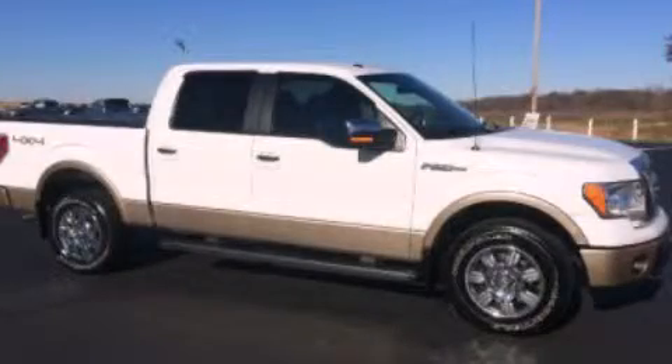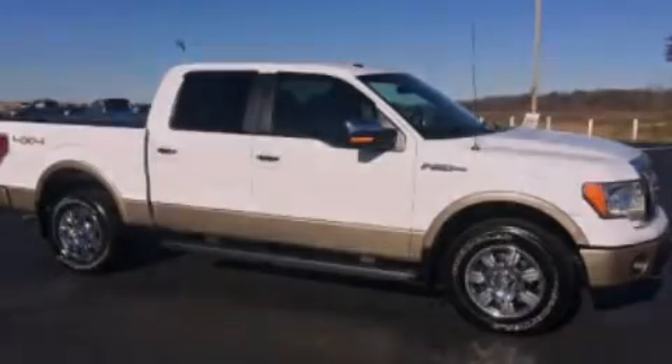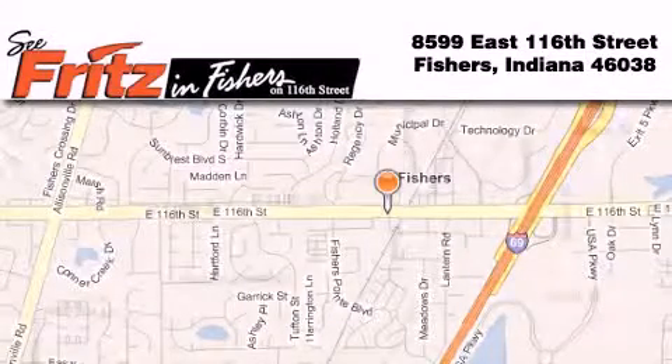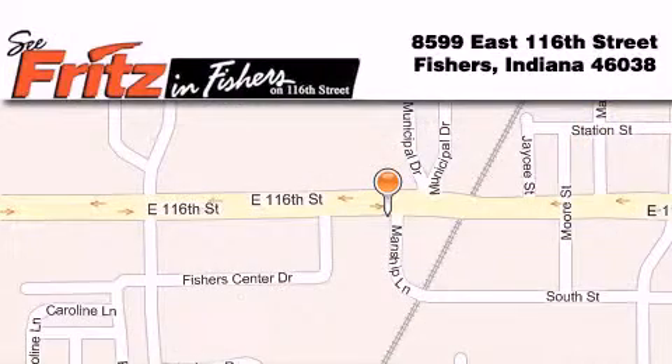We hope you found this video informative. Please contact us today. Fritz & Fishers is located at 8599 East 116th Street in Fishers. Our goal is to exceed all of your expectations to ensure that you'll return for future visits.